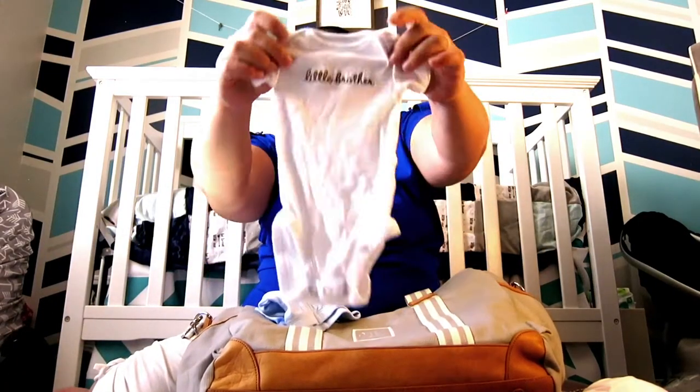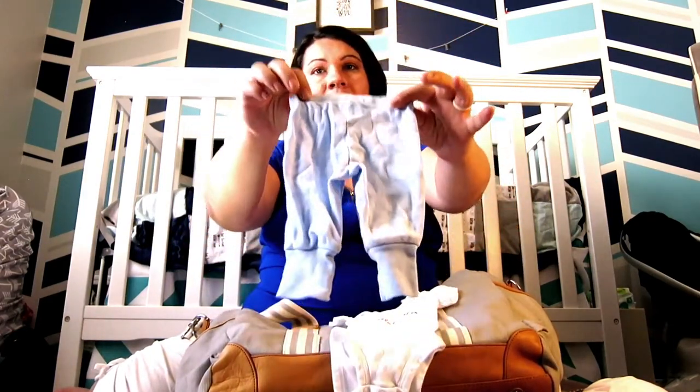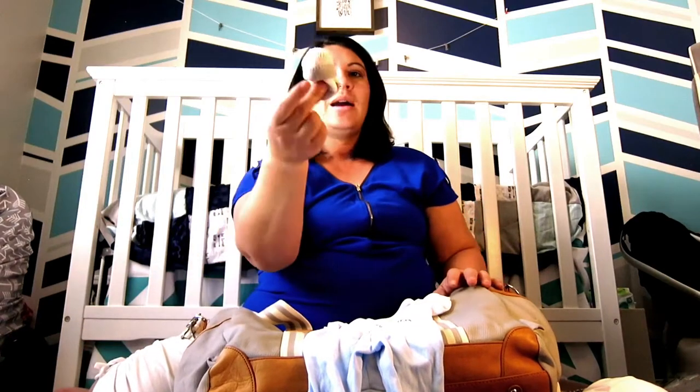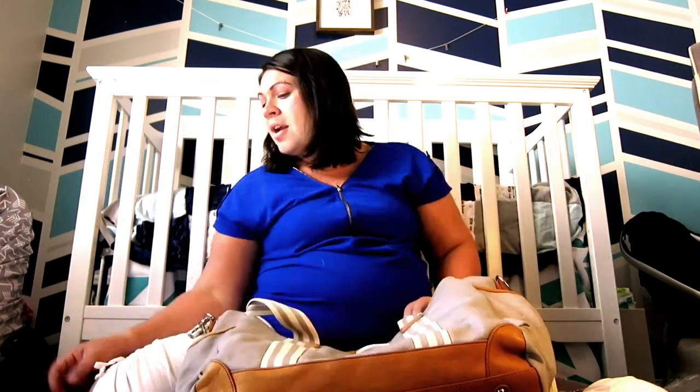I actually don't have a lot of stuff for baby because the hospital provides diapers, wipes, binkies — everything you really need. You just need something to bring him home in. I can't decide what to bring him home in, so I have three different outfits. The first one is a typical little brother outfit — cute — with some little blue pants and some sockies.